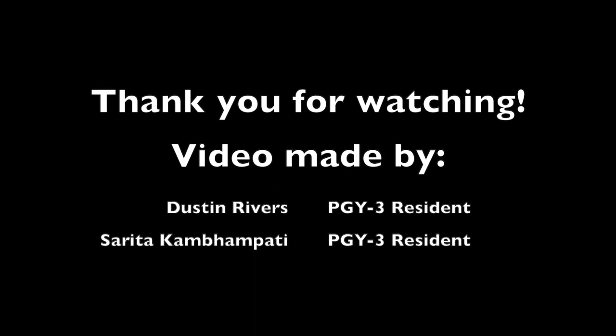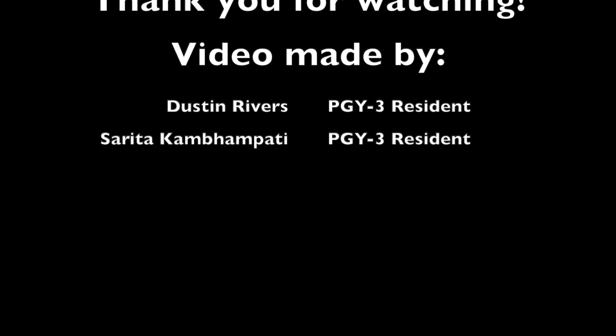That pretty much wraps up our virtual tour. We hope you guys enjoyed it and we look forward to seeing you on your interview days.